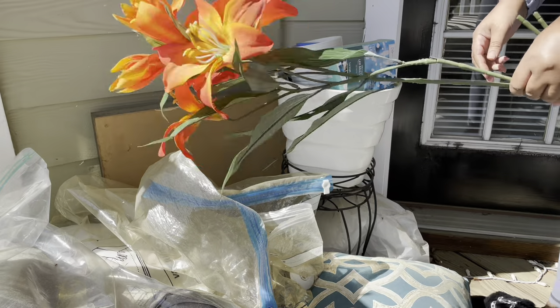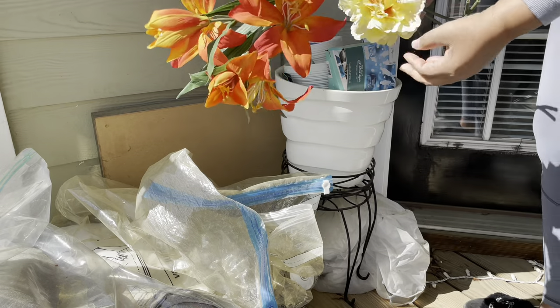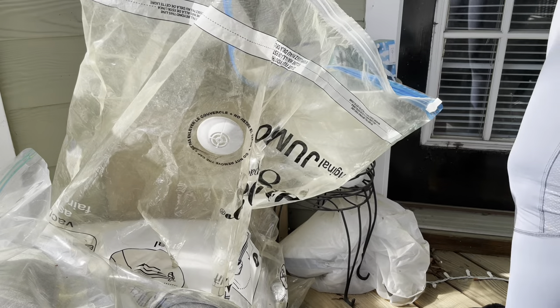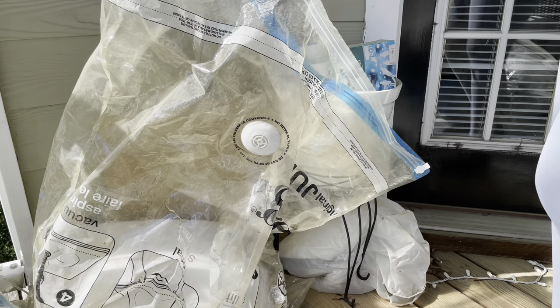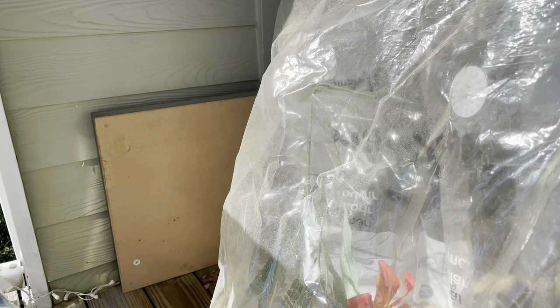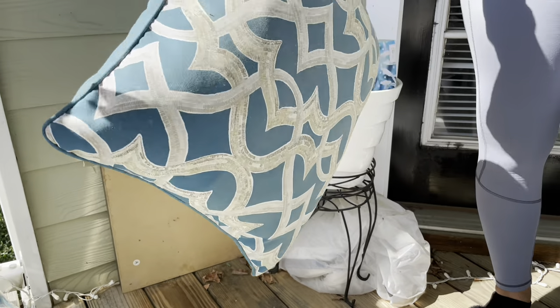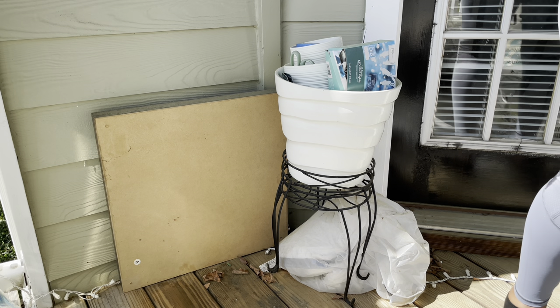Hey, everyone. Okay, so I am outside trying to sort through this mess. I know this is fresh — all of this is fresh. But I will be throwing it out. I am not going to even bother to try to hold on to this stuff. So, throw this out as well. And pillows from two years ago — I'm going to throw that out too. It's a mess out here.